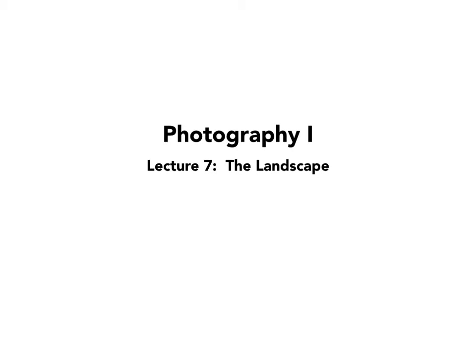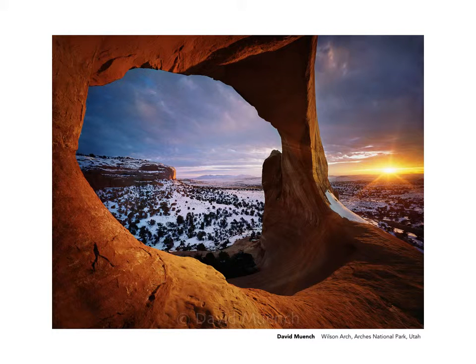Photography 1, Lecture 7: The Landscape. This is an undeniably seductive image and very typical of the kind of photography we've come to expect when we think about the landscape, the natural landscape specifically. Here we have this impossible-looking arch lit by the sun which happens to be coming up at that moment. Through the arch we see a landscape covered in snow and there's a cliff in the background also being lit by the sun. This just draws you in and makes us believe that the earth is, in some places anyway, an absolutely stunning place.